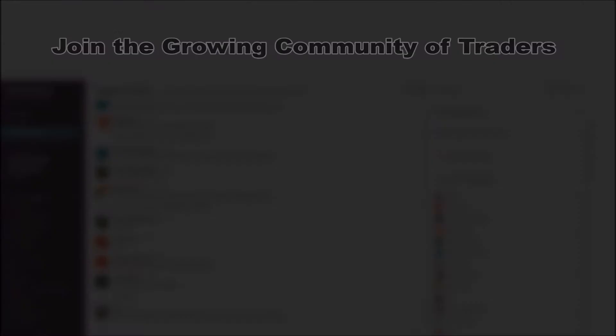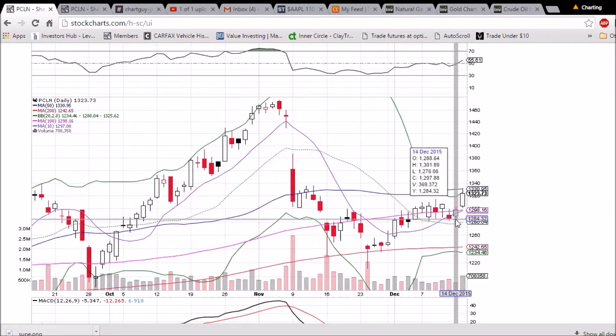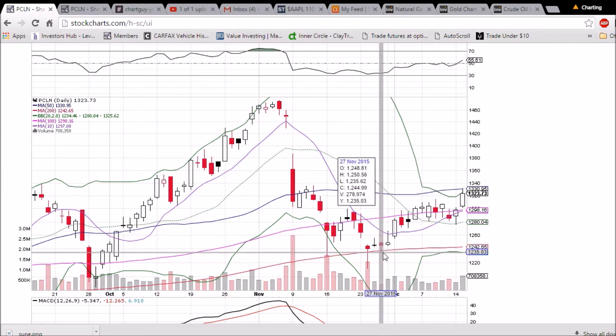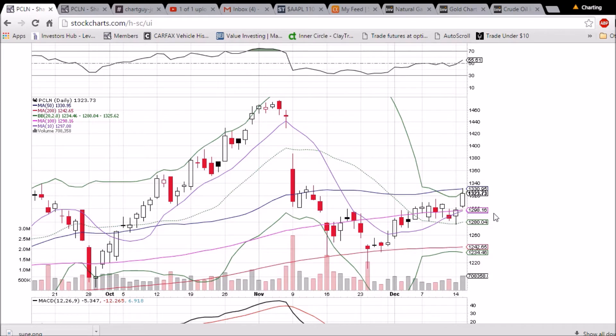Looking at PCLN on the daily and weekly time frame. Bullish day today — we never confirmed the bearish reversal, with more emphasis on the bullish uptrend. We formed a higher low off the middle Bollinger Band support at 1280, which is a higher low off when we tested the 200-day moving average support. We were rejected at the high of the day from 50-day moving average resistance at 1331 and the upper Bollinger Band at 1325.62.